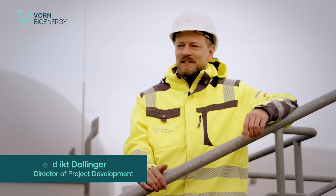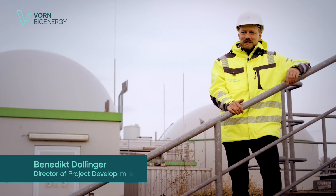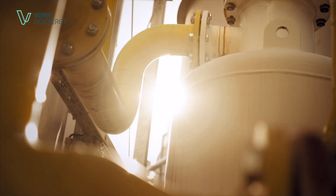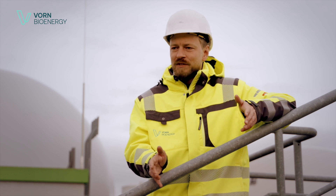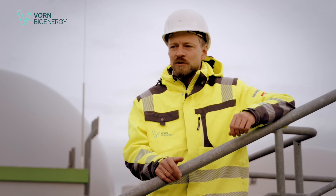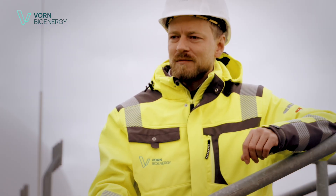We are Fawn Bioenergy. We have been active on the European biomethane market for over 20 years. We specialize in green gases, CO2, and biomethane. We turn residues that would otherwise have no further use into gases and also produce valuable fertilizer.